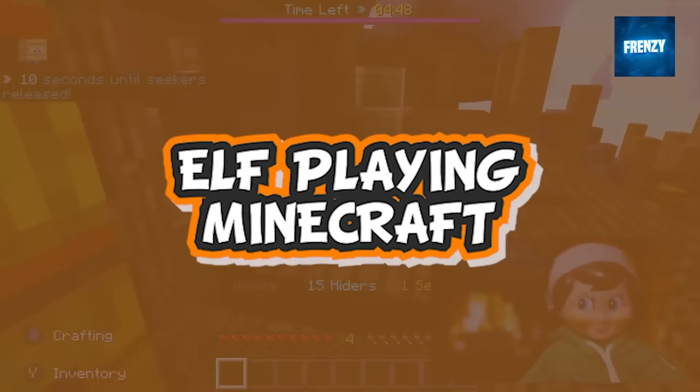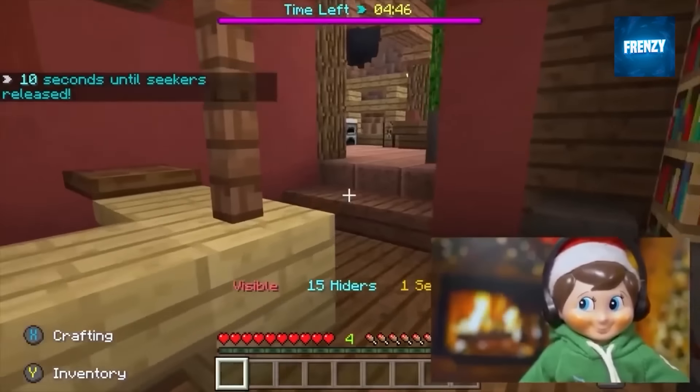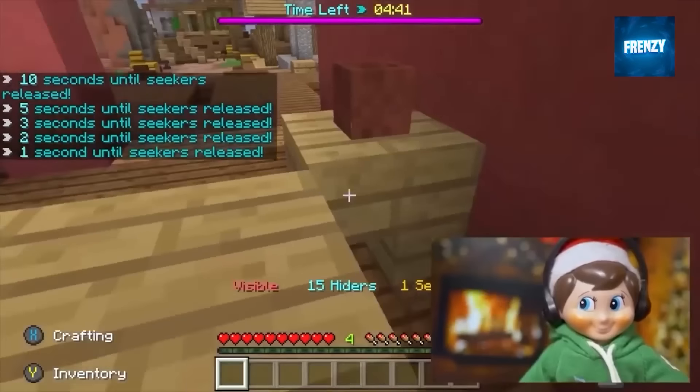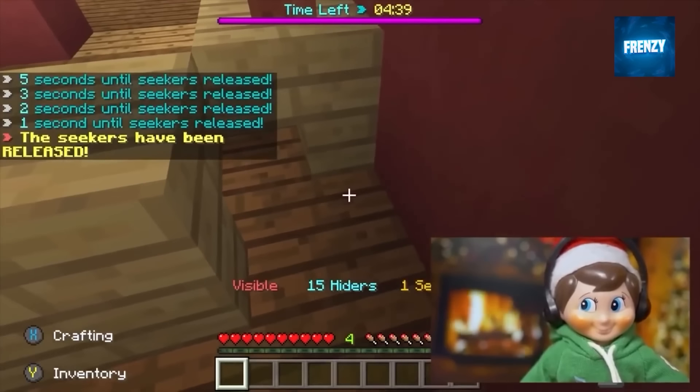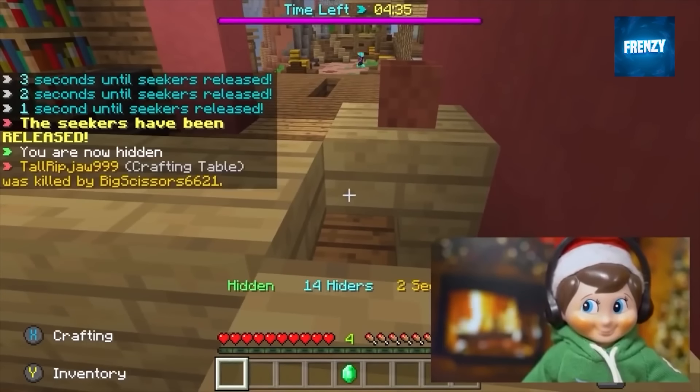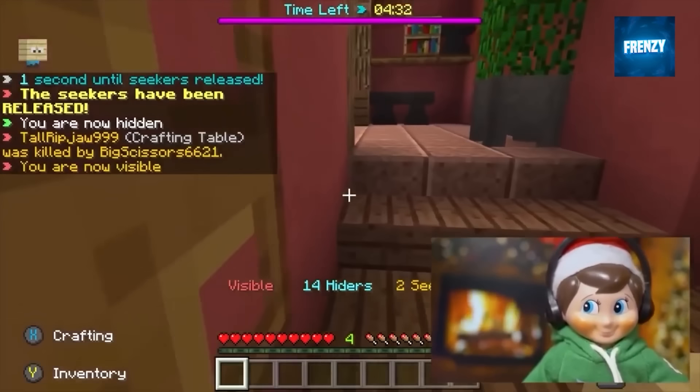Now we have a clip of an elf on the shelf recording a gameplay video of him playing Minecraft. We didn't know that elves also like playing video games, and no one can really be sure whether this elf is a one-of-a-kind who likes gaming. He's the only one who has recorded a gameplay video.